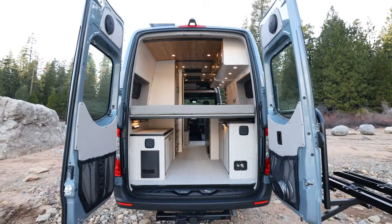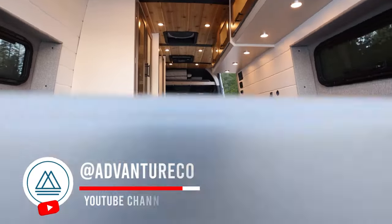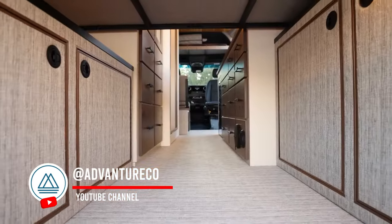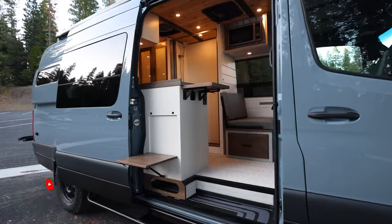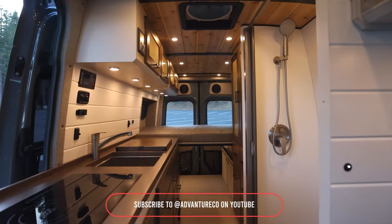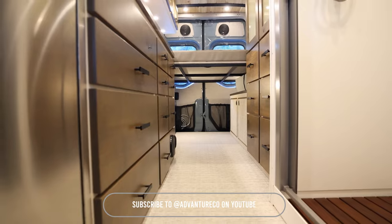Next, let's take a look at a remarkable van build from Adventure Co. This van boasts an open layout that maximizes every inch of interior space, creating an airy and expansive feel inside your van. What do you think of this van build? Let me know in the comments.